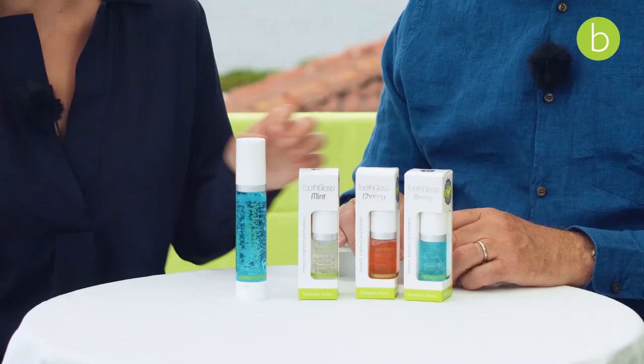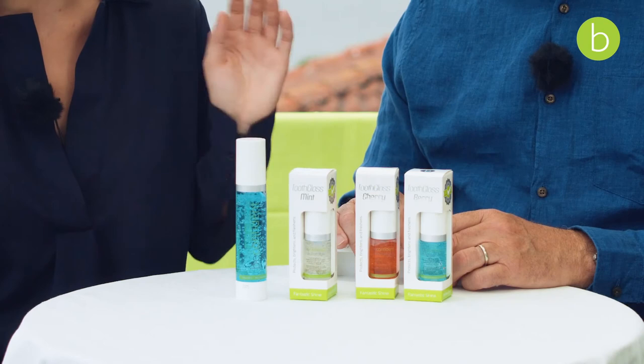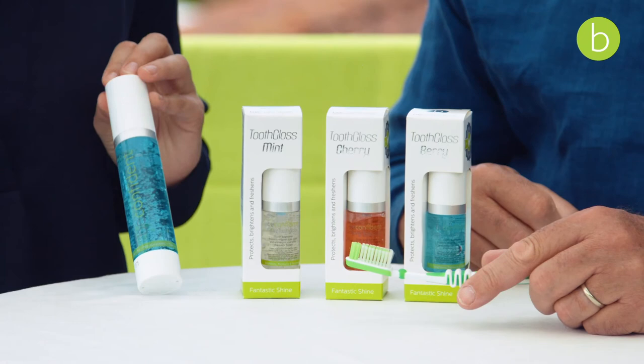It gives a nice fresh breath, and it comes in three different tastes: mint, cherry, and berry. You can use it as a post-whitening product to protect your enamel. It lays a bit of a layer and gives a very silky, fresh, and clean feeling on your teeth, and a bit of gloss — of course — makes your teeth shine.